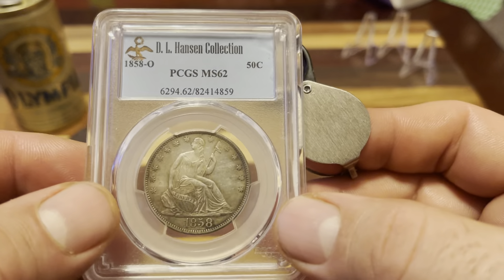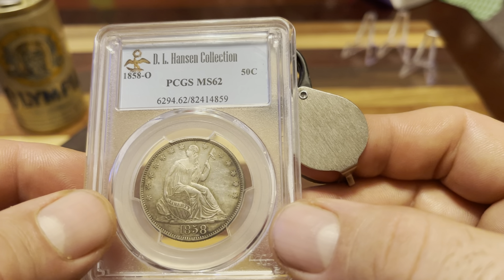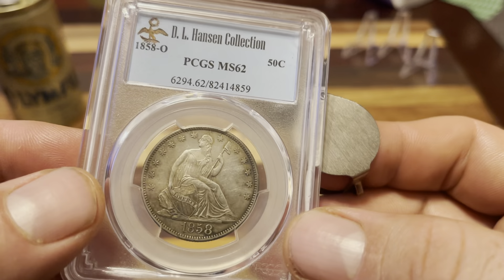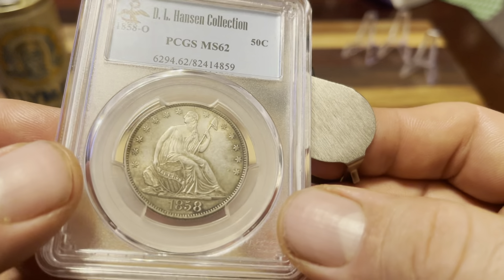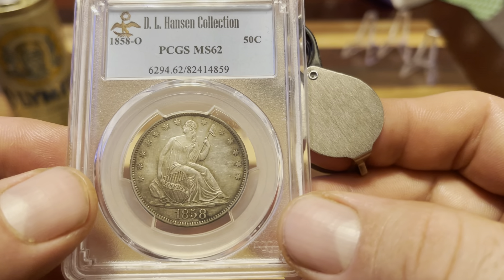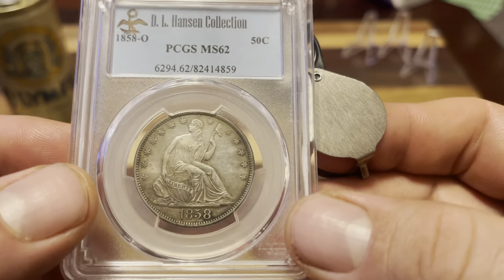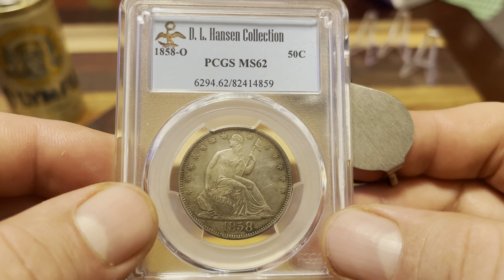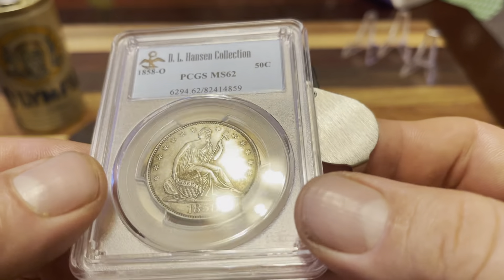The 1858 New Orleans had a mintage of 7.2 million, so this is one of the higher-minted years. You might think offhand that this would be a rare date, but it's not — it's kind of one of the more common dates. The book value on this coin is about $750 in MS 62.